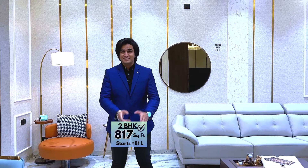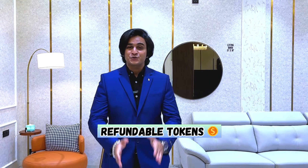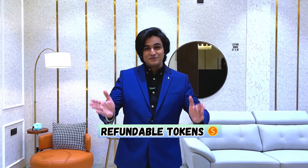For the 2 BHK, you get two variants — 817 square feet and 811 square feet — and pricing starts at Rs. 81 lakhs. For the 3 BHK, there are two variants — 1,058 square feet and 1,102 square feet. All these prices come with a discount as early bird offers are available. You can visit the project with a fully refundable token amount. Call us and we will get everything done for you.